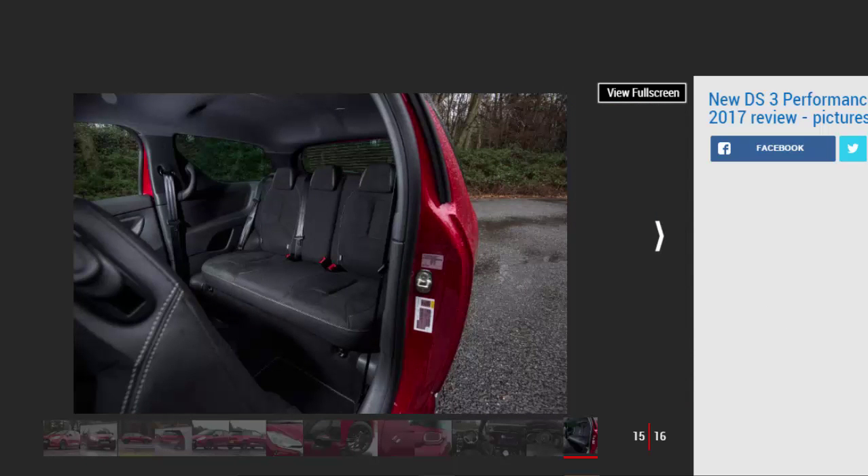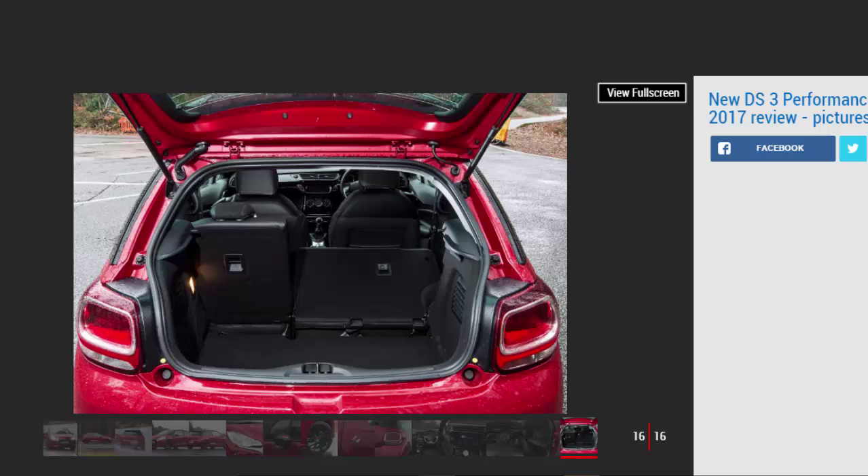It's a decent enough package, but with cheaper and newer superminis consistently upping their game dynamically, DS's star supermini is falling behind the pack.